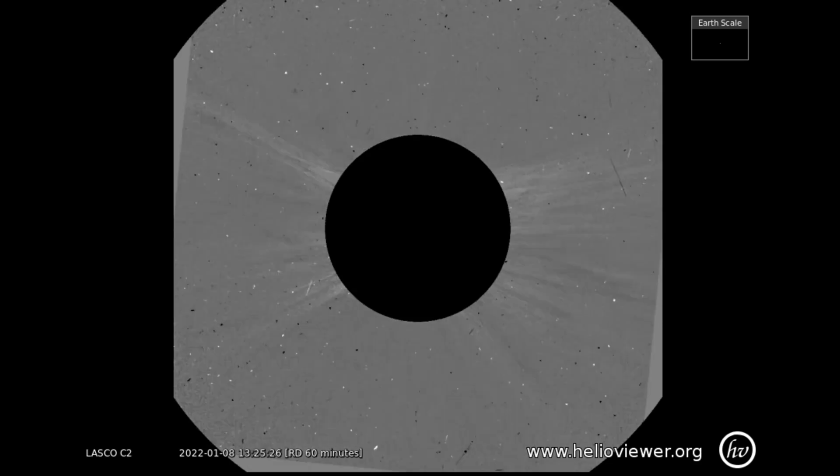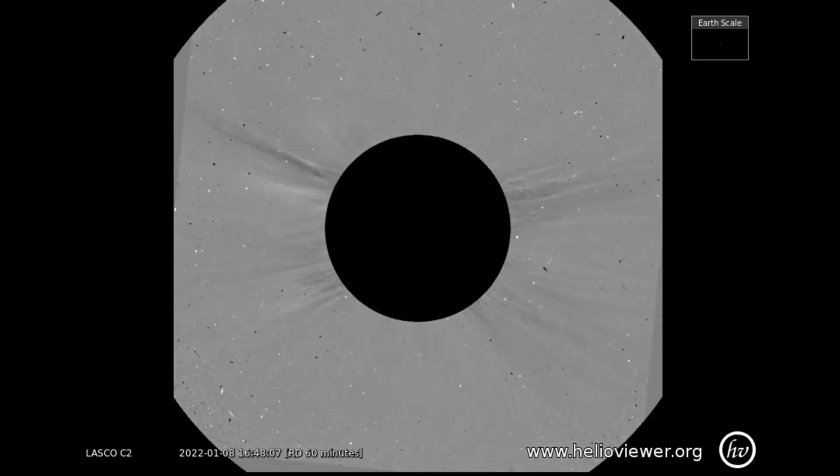This is the LASCO C2 using the difference filters to better observe the solar eruptions.